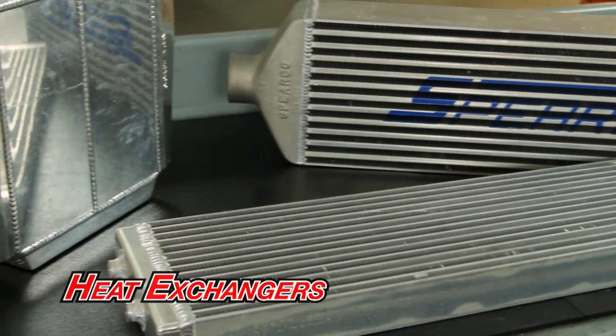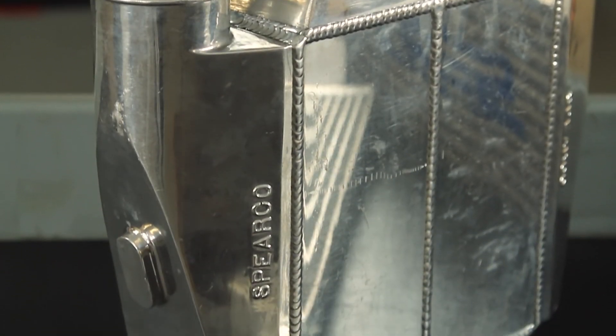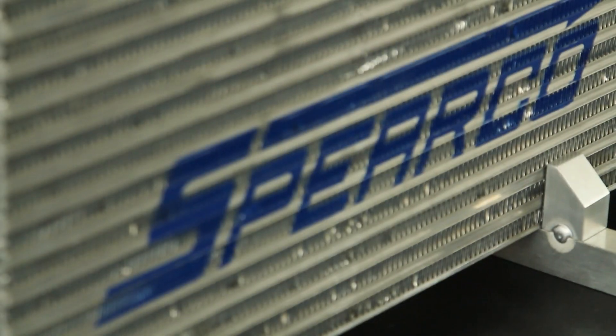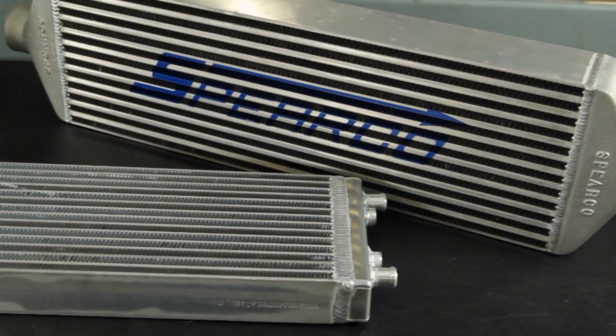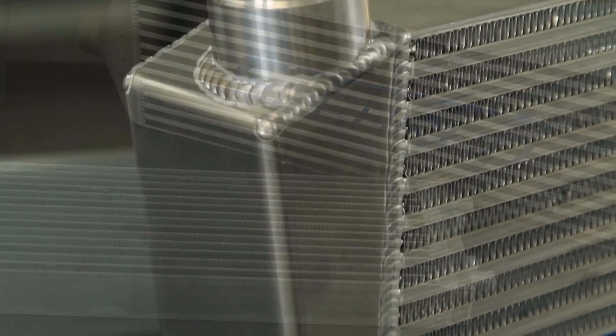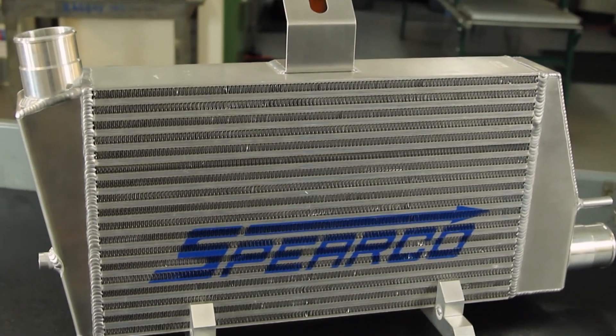With the heat exchanger product line we provide engineering and thermal analysis, as well as custom one-off fabrication into full volume production units. Our heat exchangers are designed based on high effectiveness, low pressure drop cores, with multiple fin configurations depending on application and performance requirements. They're all vacuum furnace brazed aluminum with very robust construction.